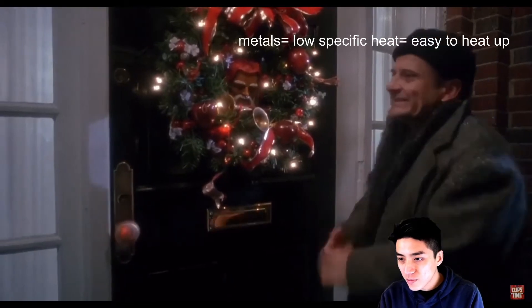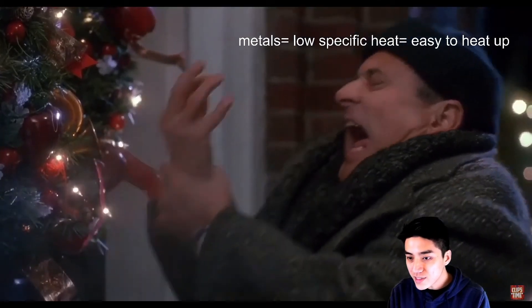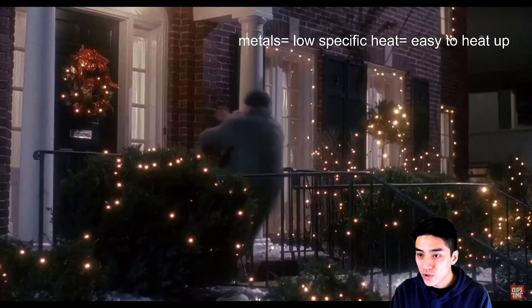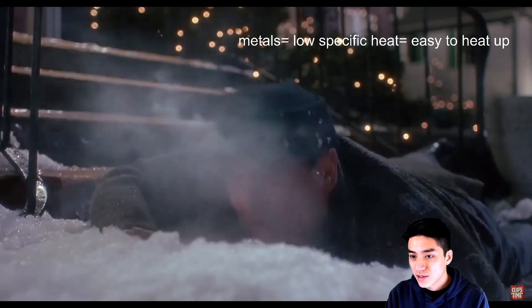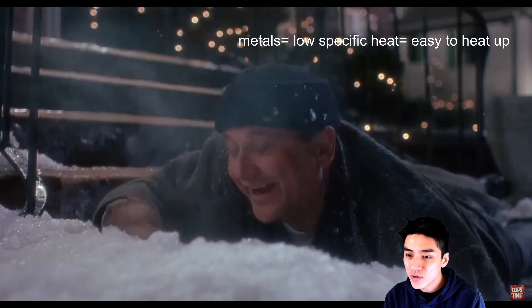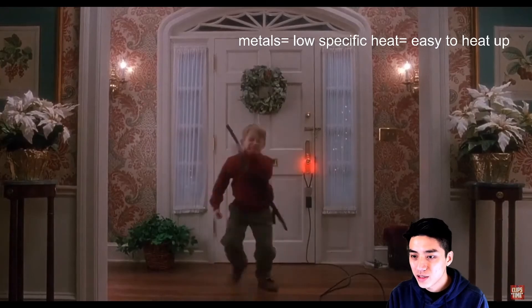Here's a classic scene from Home Alone that illustrates how metals have such a low specific heat — they're quite easy to heat up. We can see Kevin has rigged the doorknob with a booby trap and put a heater on it, so it ends up burning the burglar's hand and he has thwarted the home invasion. Kevin is a beast — he's a boss, a mastermind. Good stuff, Kevin.